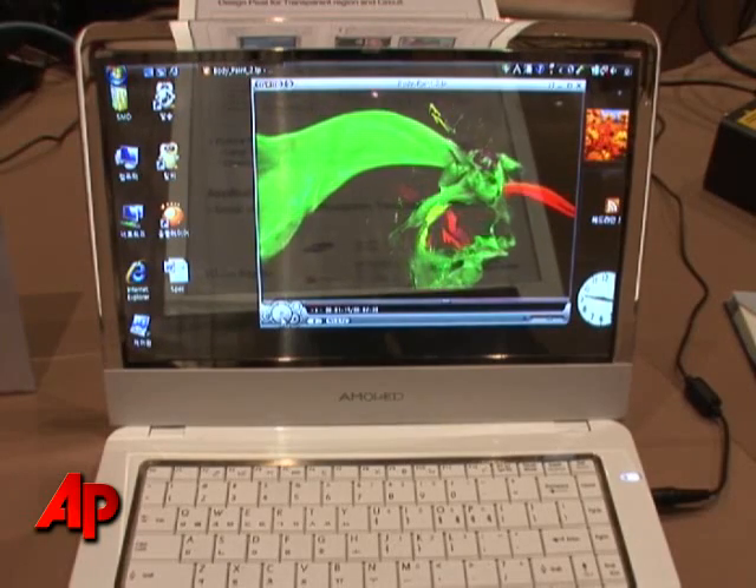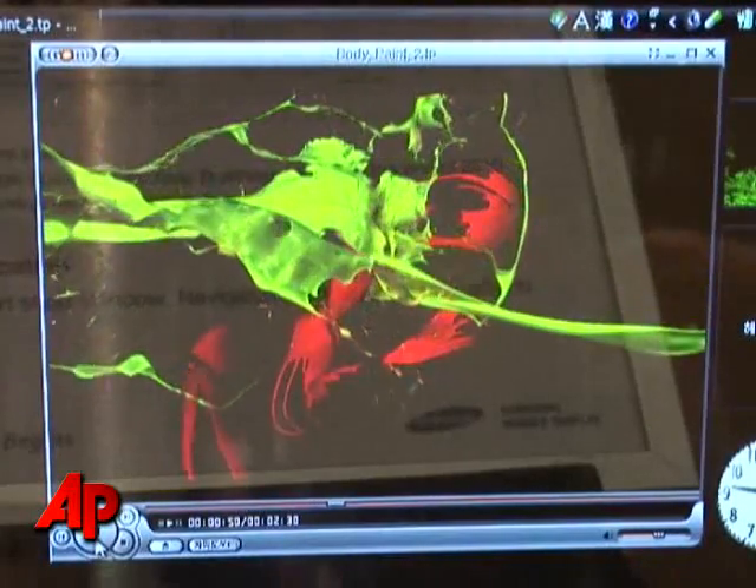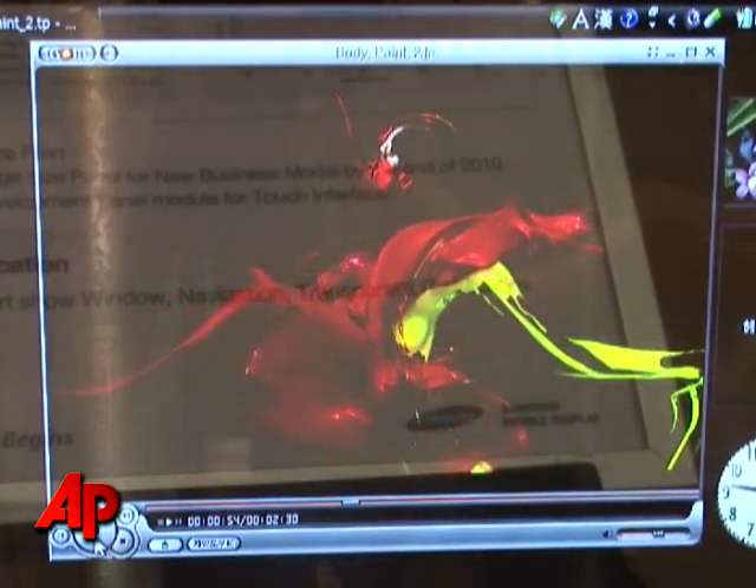You can think about a computer monitor in the same way. It's going to make people feel like their office is bigger because there's nothing blocking their view.